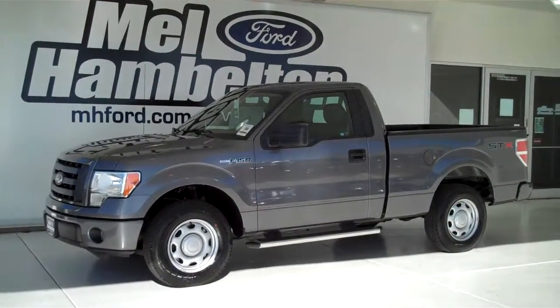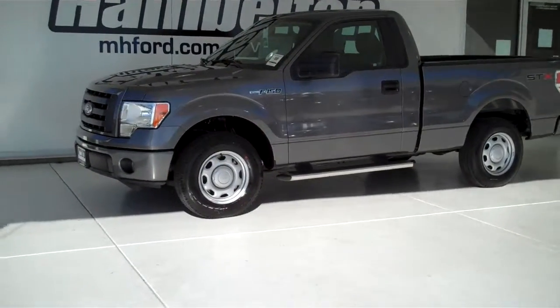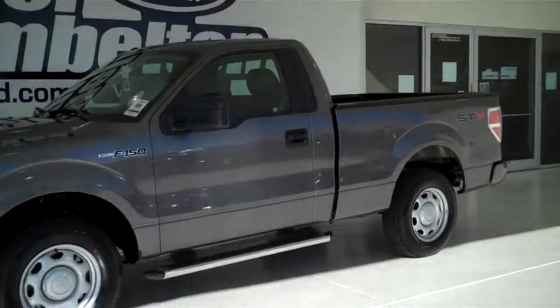122940A is a pre-owned 2010 Ford F-150 STX regular cab. It is sterling gray metallic in color.